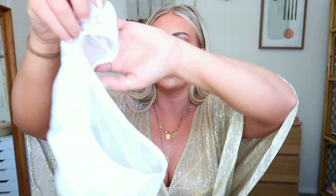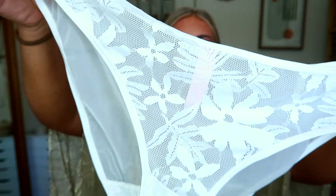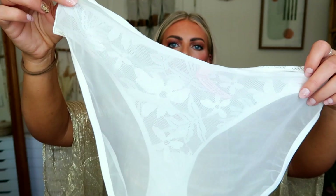You also get the white pair, so this is a two-pack — you get both of them. The white ones are so gorgeous and I got a large. Again, completely mesh sheer on the bum. For the two-pack it's $9. They come in small, medium, large, and extra large. I got a large — honestly I feel like maybe I could get an extra large.